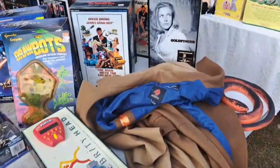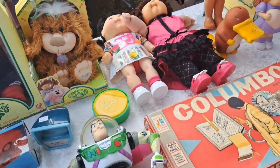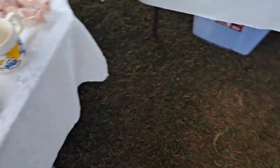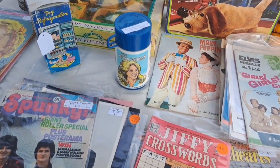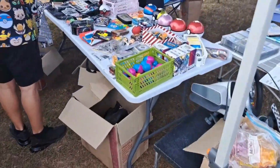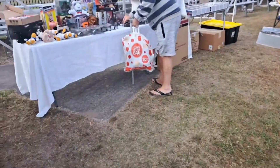There goes Andrew. Wow, look at the Wally Coyote! How you going, mate? There's a Bionic Woman thermos there — if anyone's got the lunchbox for that and needs the thermos, it's right here today. More Pokemon stuff — look at all these Pokemon cards. And we're still going, still going down here.